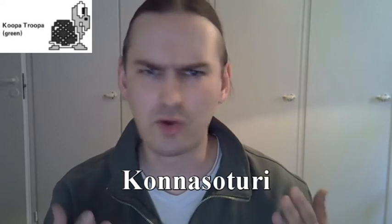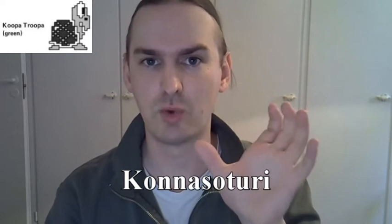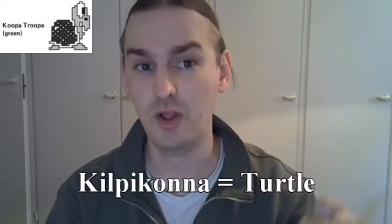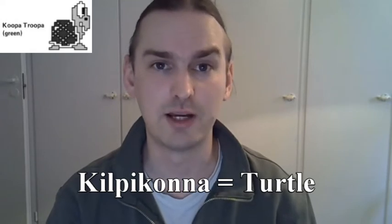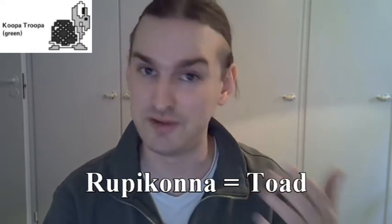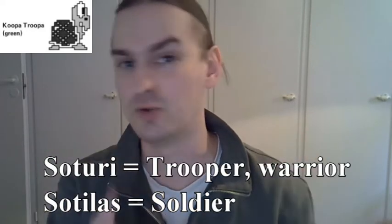The Koopa Troopas did not actually have the word Koopa in their Finnish name — they were just called Konna Soturi. Konna is a shortening of the Finnish word Kilpikonna, which means turtle, although confusingly it could also be interpreted as a shortening of Rupikonna, which is the Finnish name for a toad. And Soturi is just a rough approximation of the word Trooper — it's an informal expression from what would be the actual Finnish word for a soldier.